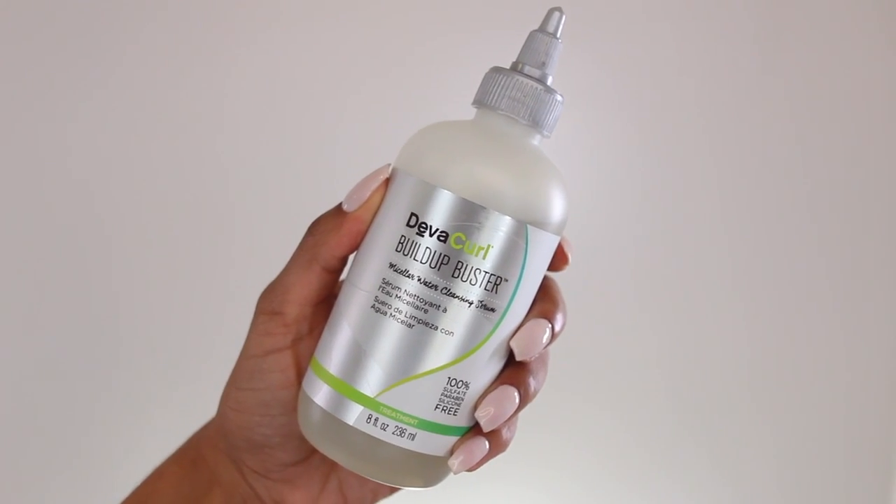So I don't do it that often. But today I'm glad to announce an alternative option, which is the DevaCurl Build Up Buster. I'm so excited to announce that this is something that does actually work and gets rid of my product buildup. I'm going to demonstrate this for you in this video.